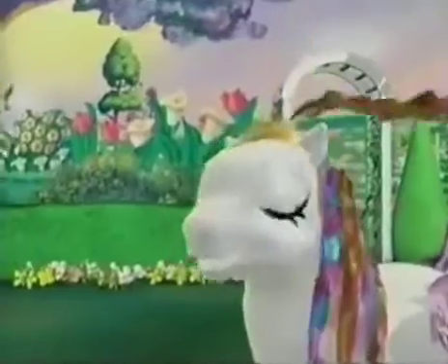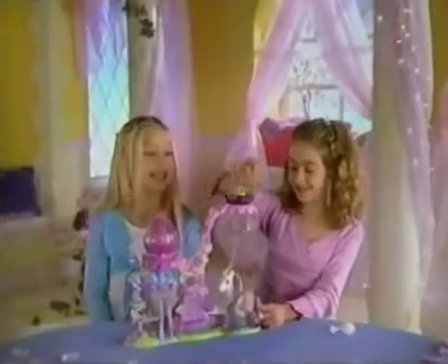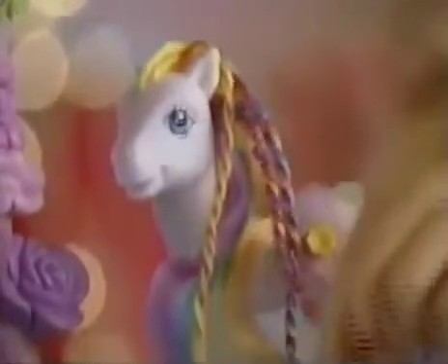My Little Pony Crystal Princess Pony — how did Princess Pony do her hair like that? Twist and Style! The Twist and Style Pedal Parlor, where Crystal Princess Ponies go for beautiful braids!